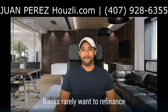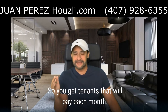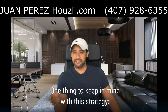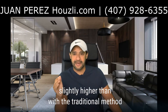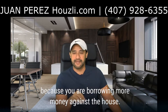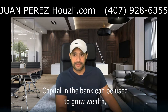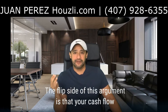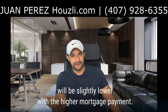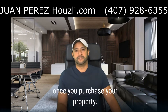Second R is rent. Banks rarely want to refinance a property that isn't occupied, so renting comes before refinancing the home. It is critical to screen diligently so you get tenants that will pay each month. One thing to keep in mind with this strategy is that your refinancing mortgage will typically be slightly higher than with the traditional method, because you are borrowing more money against the house. Capital in the bank can be used to grow wealth, while equity in the property can't be used for much. The flip side is that your cash flow will be slightly lower with the higher mortgage payment, so be careful when running rental income projections.